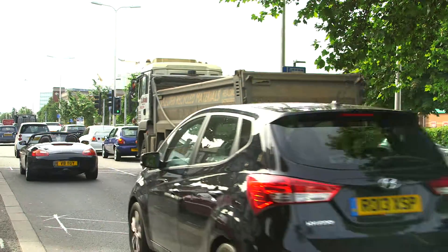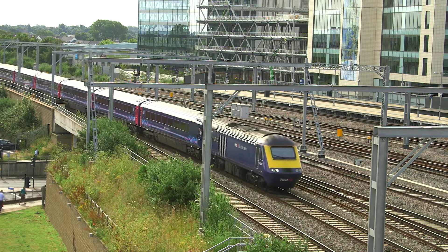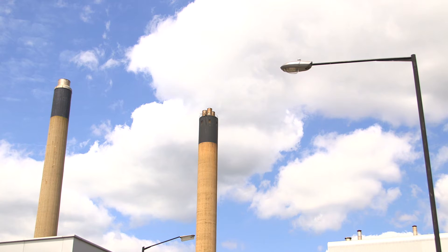The main cause of air pollution, certainly in the UK, is transport. There are other big sources too — power stations, and such industries as we have left in the UK — but the main one is transport.